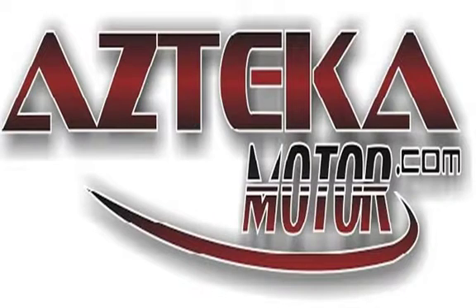Only at Azteca Motor — remember the name, Azteca Motor, home of the no-credit check.